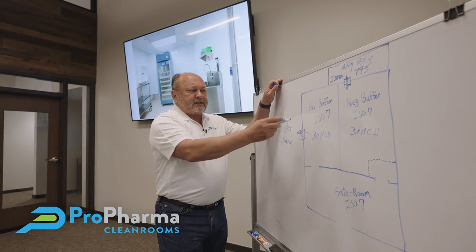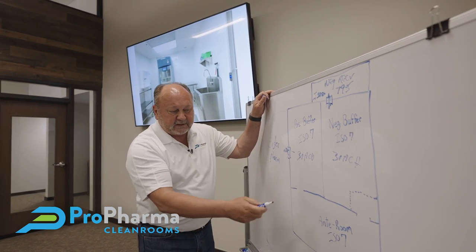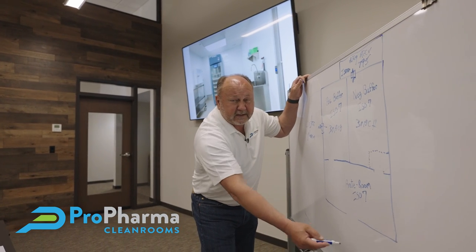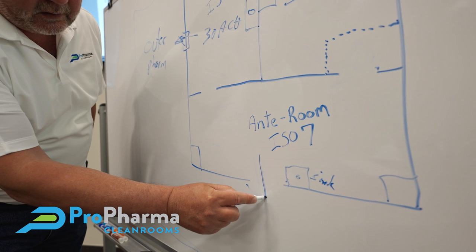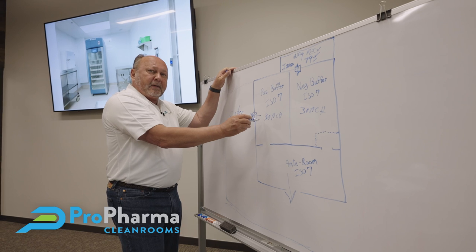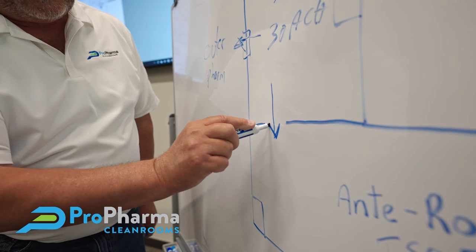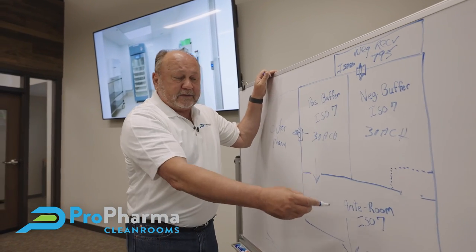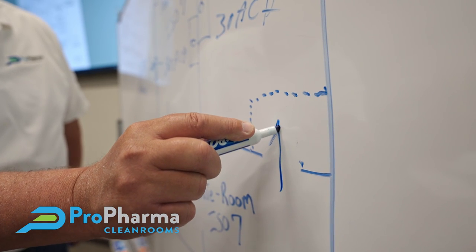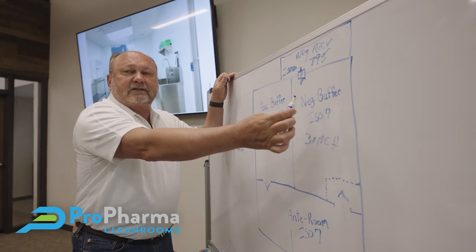To make these rooms positive and negative, we have to have our pressures correct. We're going to make the anteroom positive to the ambient space, so air is always pushing outward. The positive buffer is going to be positive to the anteroom, so air is pushing out in that direction as well. The negative room needs to be negative to the anteroom, so air is constantly pulling into it — none of the hazardous compounding in the negative buffer is escaping.